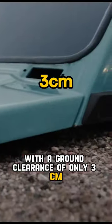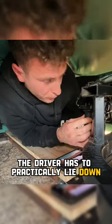With a ground clearance of only three centimeters, the driver has to practically lie down, steering the car through a live GoPro feed to their phone.